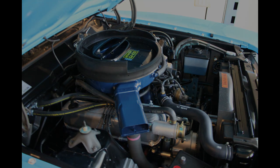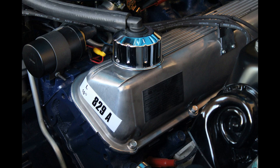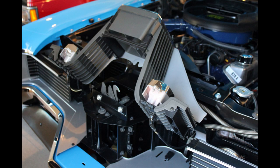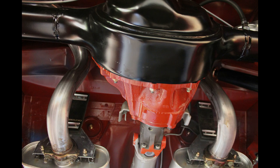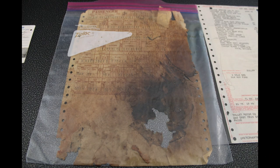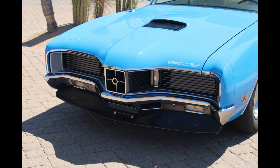Air conditioning was not available with this package. The SCJ got a 780 CFM Holley carb, heavier-duty engine internals, a solid lifter camshaft, an exterior engine oil cooler, and a rear axle with a 3.91 gear and a 31-spline traction lock unit. The Super Drag Pack cars got all of the same upgrades, but an even steeper 4.30 gear with a Detroit Locker. The original buyer also opted for a console, a clock, courtesy lights, an AM radio, dual rear speakers, tinted glass, power brakes with discs in the front and drums in the rear, hidden headlamps, styled wheels, and a vinyl top.